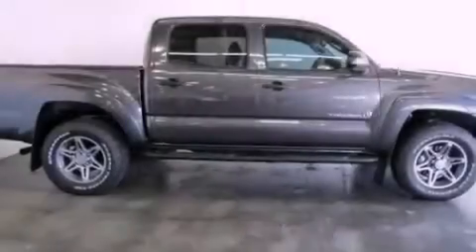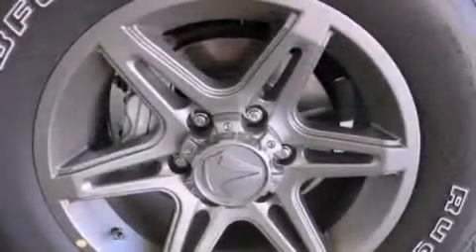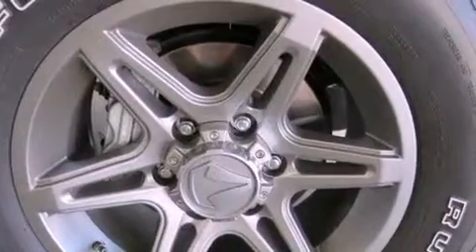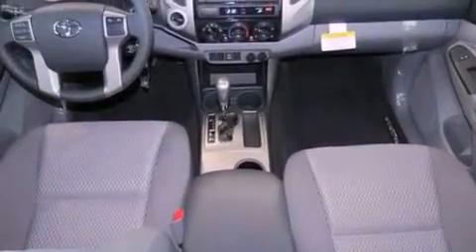Features include air conditioning, full power accessories, a CD player, traction control, side curtain airbags, rear seat child-proof door locks, and a vehicle anti-theft system.